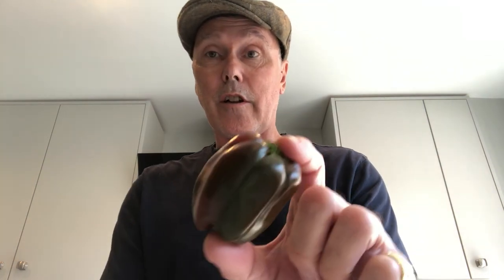They change color later, so effectively a green pepper is an unripe pepper. As they start to change color, you'll see this one is green — it's just starting to turn to red.